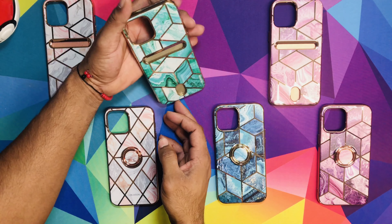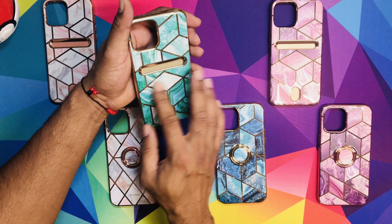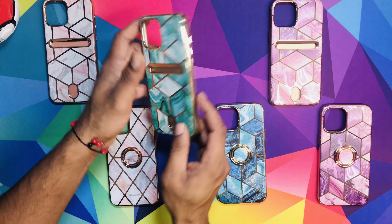Next one we have is the green one. I like it, it's pretty dope. It's green with a little marble — kind of a green water effect with a little gold going around it, which is pretty nice.